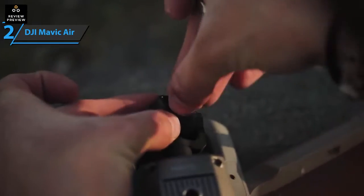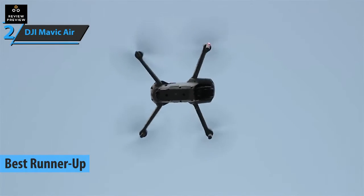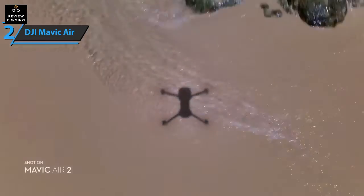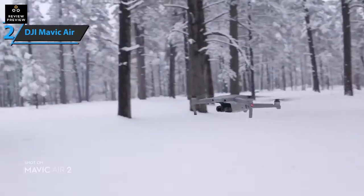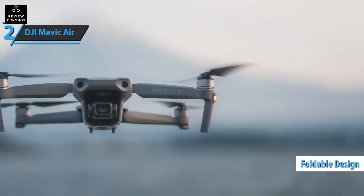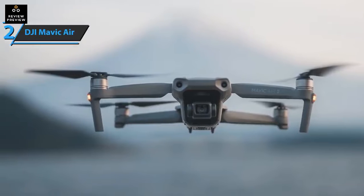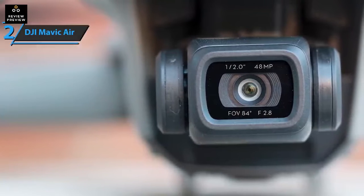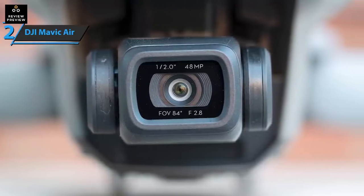Up next, check out the DJI Mavic Air 2, the runner-up best drone on the 2022 market. We're looking at the successor to the 2018 DJI Mavic Air — the device takes over its predecessor's concept and completely redesigns it from the ground up. The result is a smaller and cheaper version of the DJI Mavic 2 Pro. The direct access controls on the controller include joysticks, a flight mode switch for tripod/normal/sports modes, a home button, photo/video toggle, shutter button, gimbal control wheel, and power button.